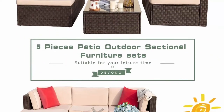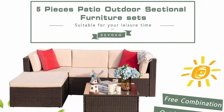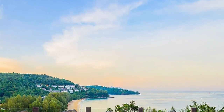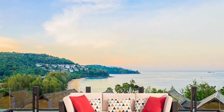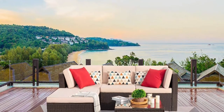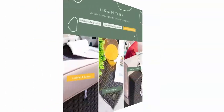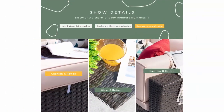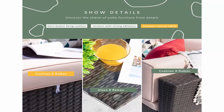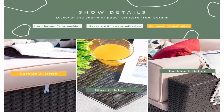Sturdy and durable: this outdoor sectional sofa set with solid frame and high-quality PE wicker is strong enough to withstand all weather variations. Thickened water-resistant durable cushions and tempered glass are easy to clean. Sectional and suitable: patio furniture sectional sofa sets freely rearranged into different combinations for different occasions, widely used for outdoor patio, porch, backyard, balcony, poolside, garden, and other spaces.